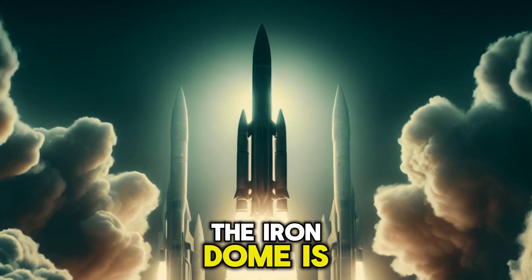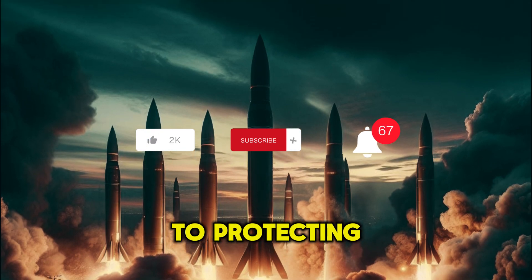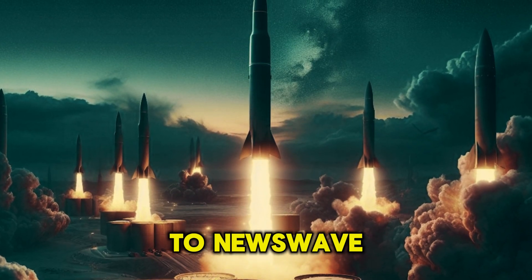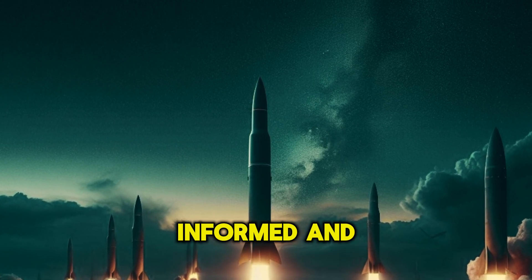The Iron Dome is here to stay, standing as a symbol of Israel's unwavering commitment to protecting its citizens and ensuring peace and security in the region. Thanks for tuning in to Newswave. Until next time, stay informed and stay safe.